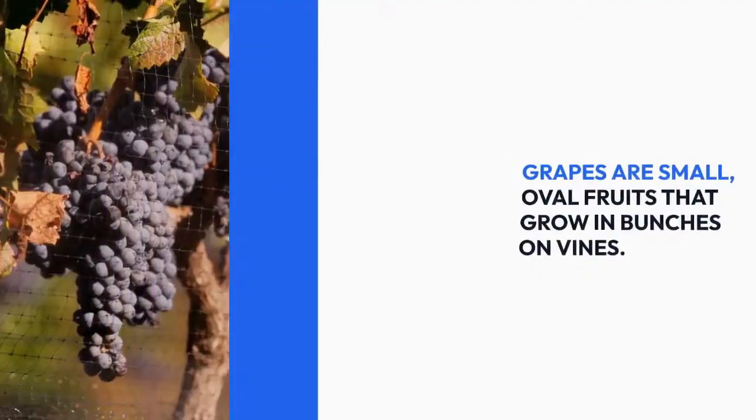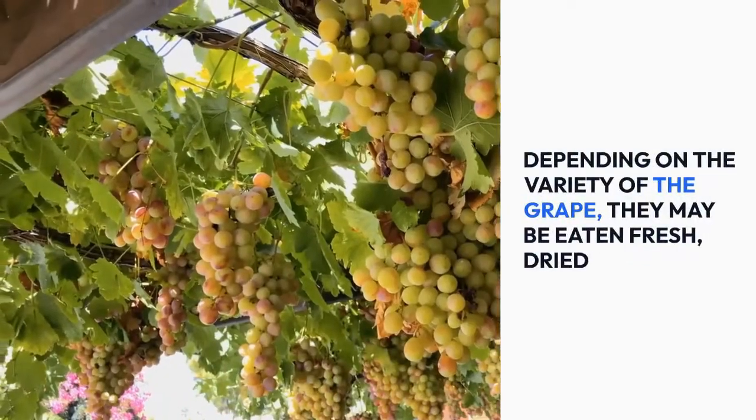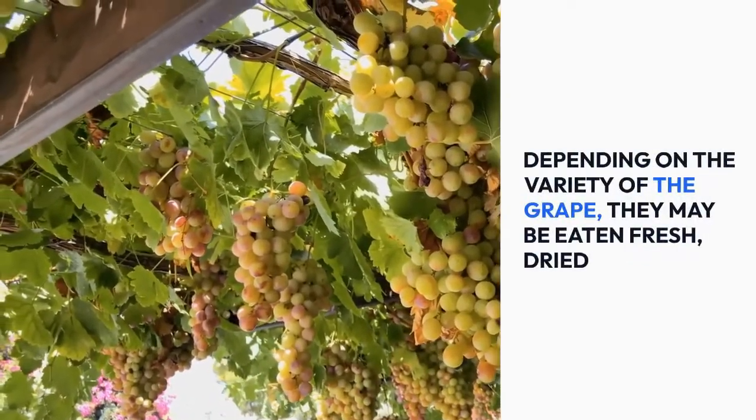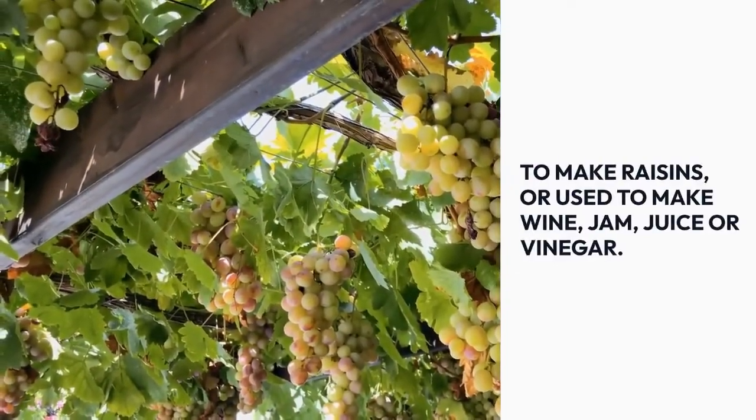Grapes are small oval fruits that grow in bunches on vines. Depending on the variety, they may be eaten fresh, dried to make raisins, or used to make wine, jam, juice, or vinegar.